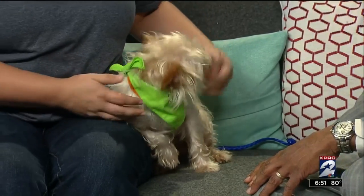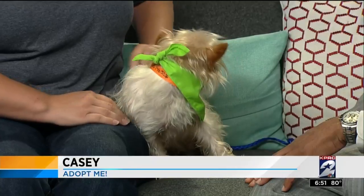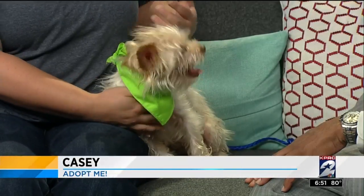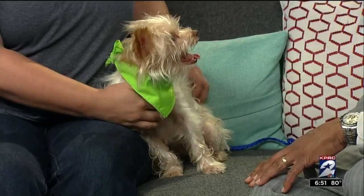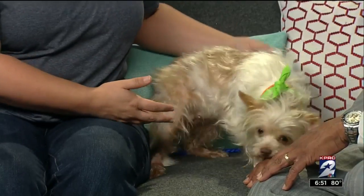You came by her because someone gave her up. She was an owner surrender. It was a situation where somebody had given them the dog — a friend gave them this dog and they weren't quite ready to make that commitment. In Casey's case she does require a little bit extra. She needs some regular grooming, she has a little bit of matting back here, and she needs to be an indoor dog with companionship.